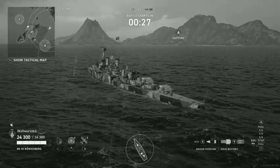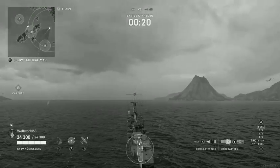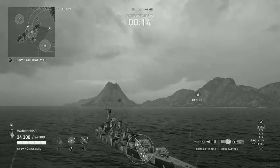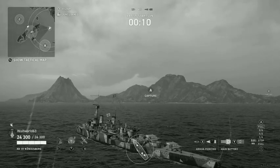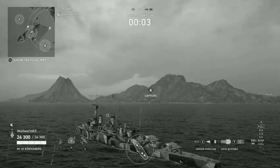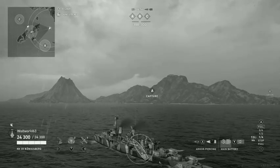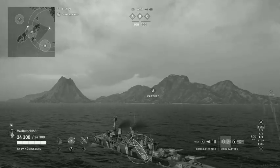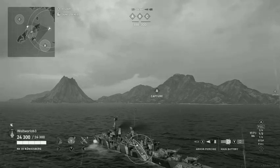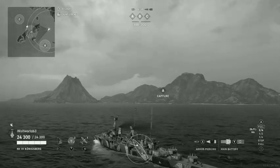Königsberg was ordered as Cruiser B and given the temporary name Ersatz Thetis, since she was intended to replace the old cruiser Thetis. She was laid down at the Reichsmarinewerft in Wilhelmshaven on the 12th of April, 1926, and launched on the 26th of March, 1927. She was commissioned into the Reichsmarine on the 17th of April, 1929. After her commissioning, the ship was assigned as the flagship of the Reconnaissance Force for the German fleet and thereafter conducted training cruises for naval cadets and made numerous goodwill visits throughout the Mediterranean Sea.